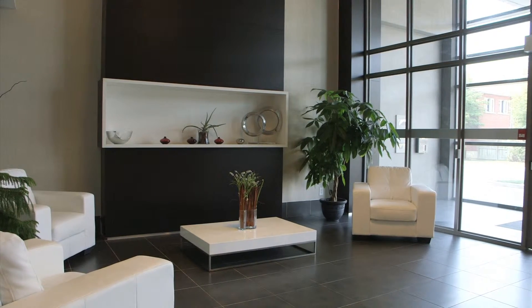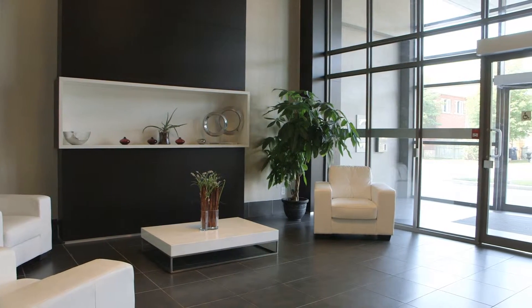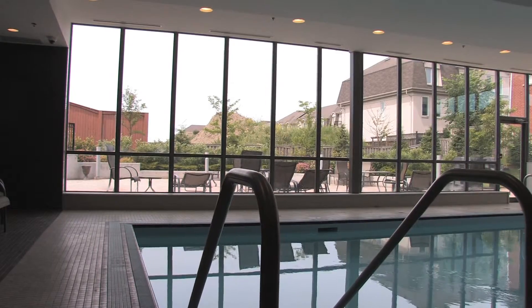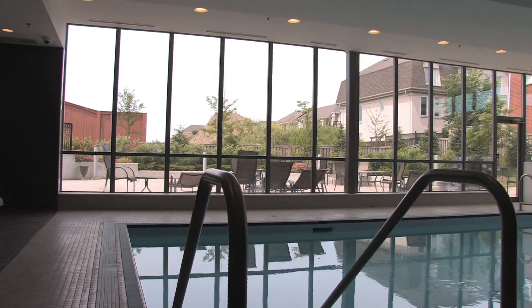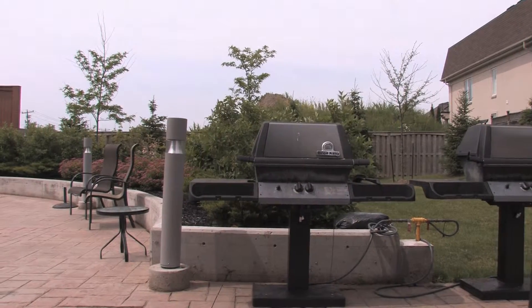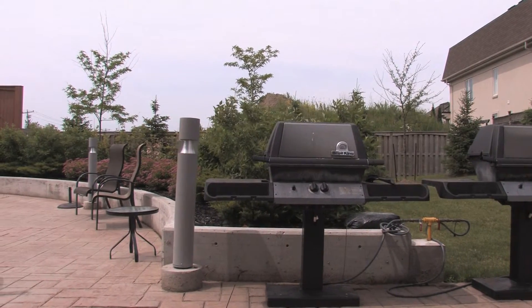Red Hot Condos offers great amenities: a luxurious lobby with 24-hour concierge, modern party and media room, exercise facility, and an indoor pool with a walkout to an outdoor terrace equipped with barbecues and tables — perfect to enjoy with family and friends.